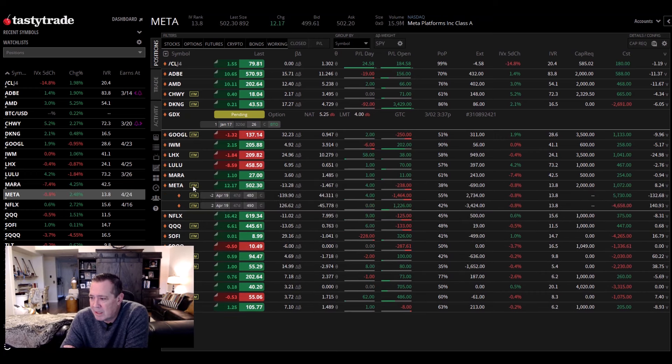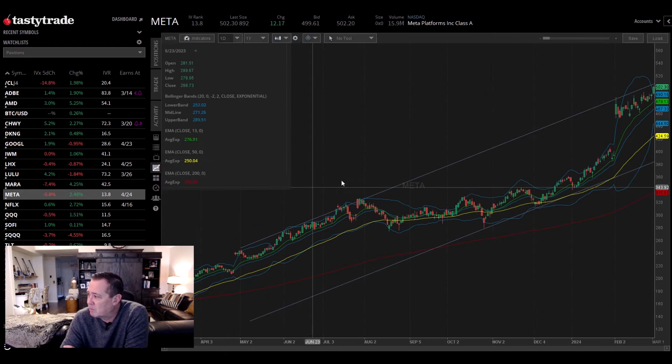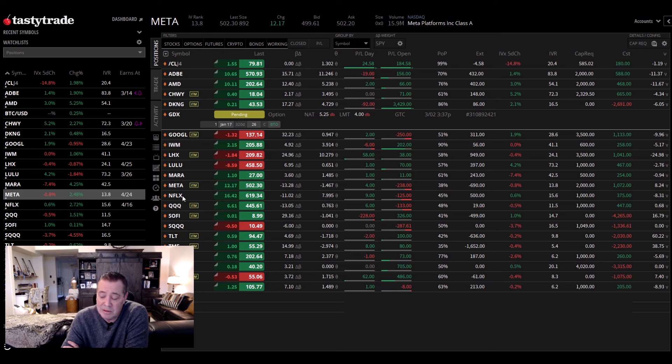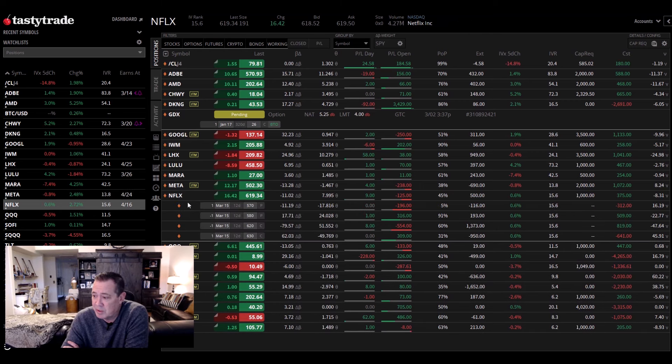Meta is killing me — keeps moving up. I don't know why I like to short meta, but it's way up at 502. At some point tech's going to drop and come down, but it just has not happened yet. Not sure what I'm going to do in meta, but like I said, it's killing me. I'll probably just keep rolling out. I've got some shorts on — at some point it will pull back. I've got 47 days to expiration so not too worried about it yet, but at some point I'll want to roll out from April to May or close the position. I think at some point it's going to come back.